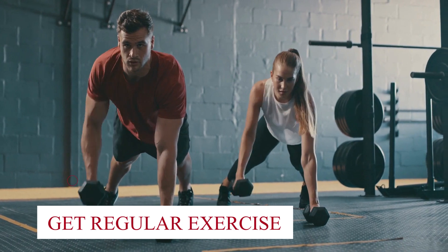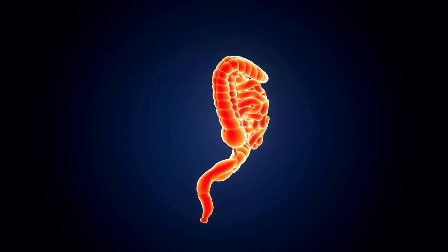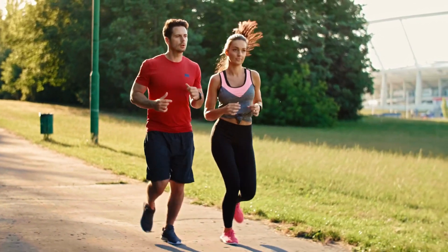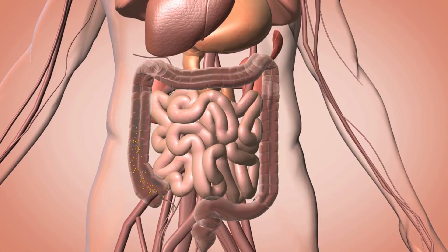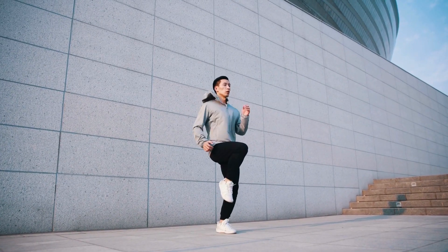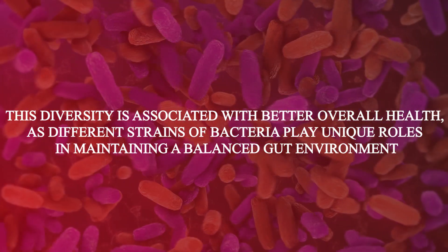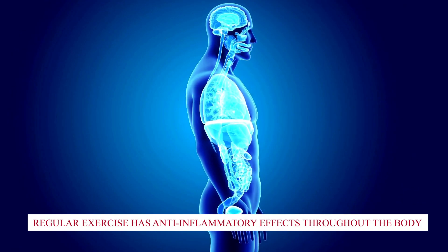Get regular exercise. Regular exercise helps keep things moving in your digestive system by stimulating the muscles in your intestines, promoting efficient movement of food through your gut, and helping prevent issues like constipation. Aerobic exercises like jogging, cycling, and swimming can enhance gut motility, aiding in nutrient absorption and waste elimination. Studies have shown that regular exercise contributes to a more diverse gut microbiome and has anti-inflammatory effects throughout the body.